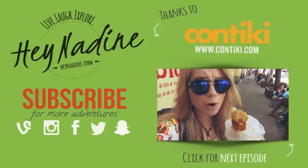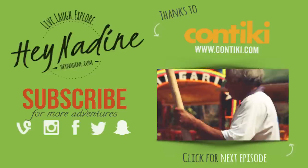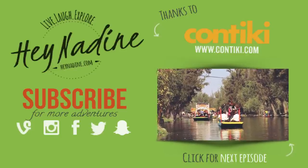Make sure you're subscribed for that. And if you want to go back and watch the videos from the beginning, click on the Mexico video that's playing currently. Bye!